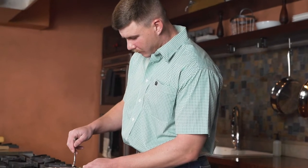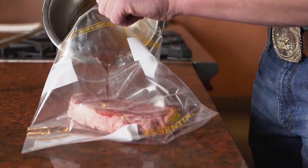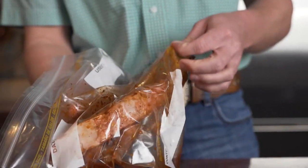To make this marinade I use lime juice, minced garlic, and chili powder. This marinade is really easy, simple, and packs a lot of power. I let this steak marinade for a while to really get those flavors into the steak.